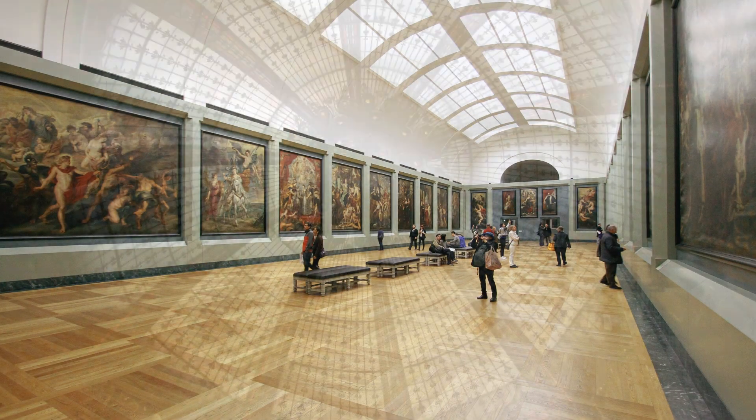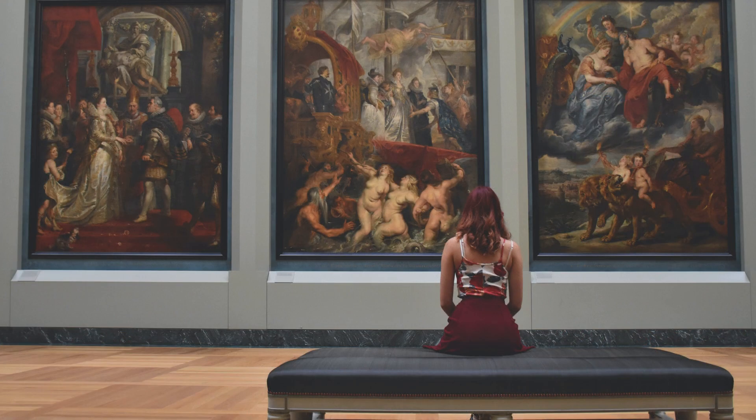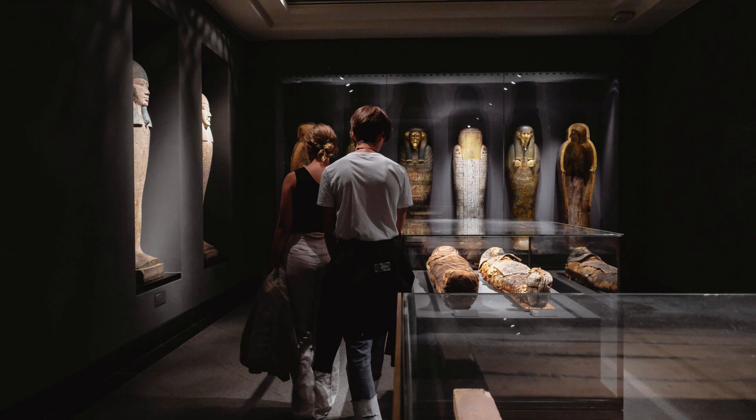8. Engage your senses at the Art Gallery of Ontario, housing an impressive collection of Canadian and international art, including works by renowned artists like Picasso and Van Gogh.